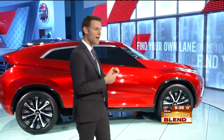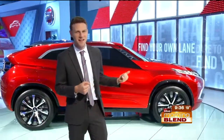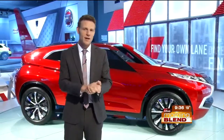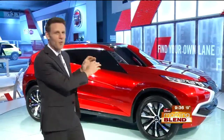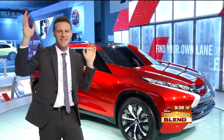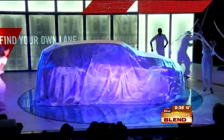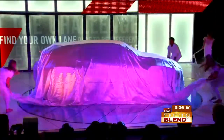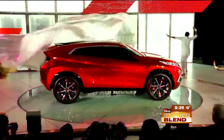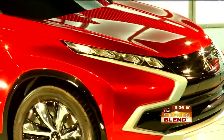This is the Mitsubishi XR PHEV concept — that's a lot of letters, but that PHEV part means plug-in hybrid electric vehicle. The exterior is wildly aggressive. During the unveil, you have the sheets coming off, and it's this angular design — just spectacular drama, all that stuff. The kind of things that you want in an auto show, but hidden underneath that evocative exterior is a hybrid powertrain.